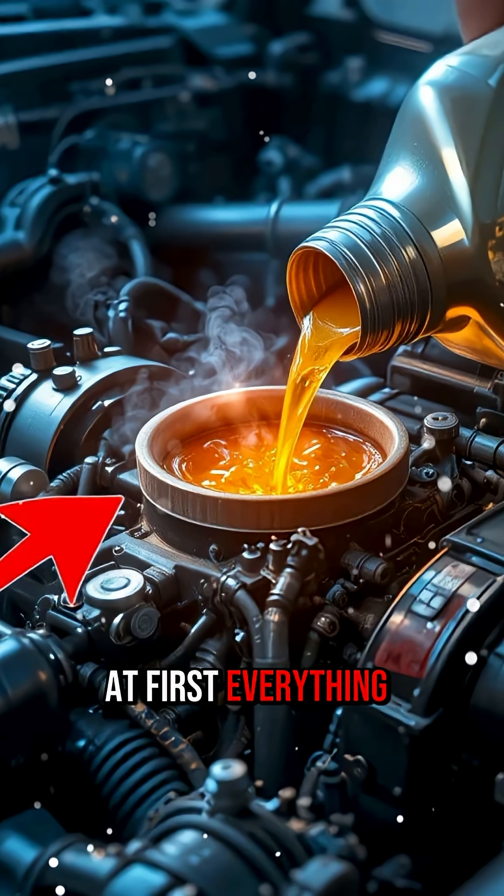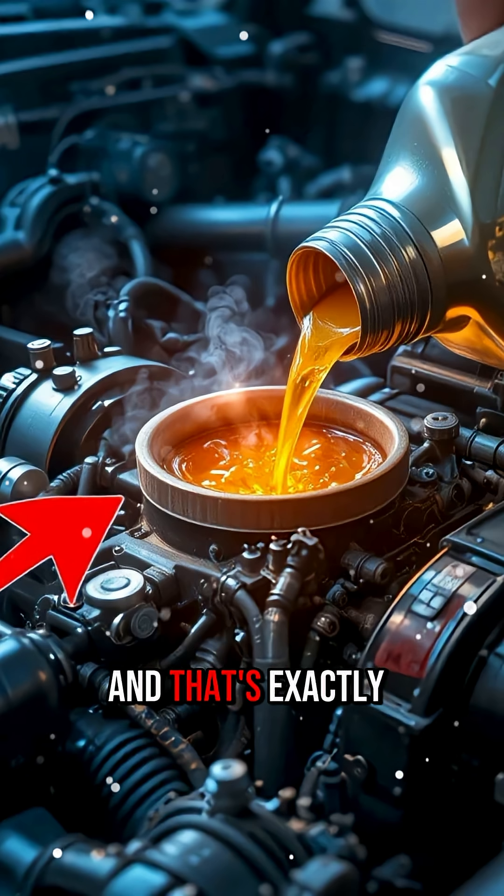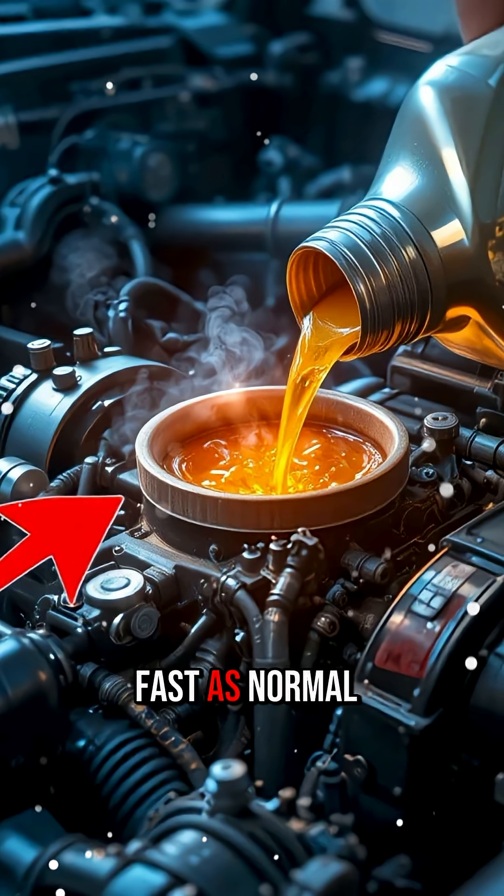At first, everything looks normal. The engine starts, it idles, it even revs. And that's exactly where people get fooled. Jet oil doesn't break down as fast as normal engine oil, but that doesn't mean it protects the engine better.